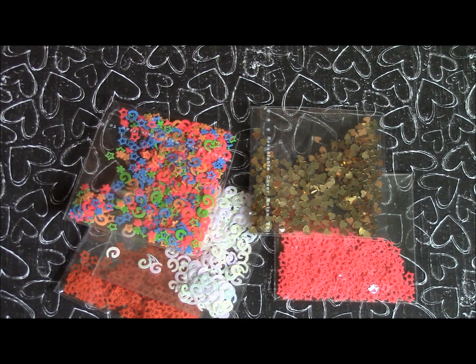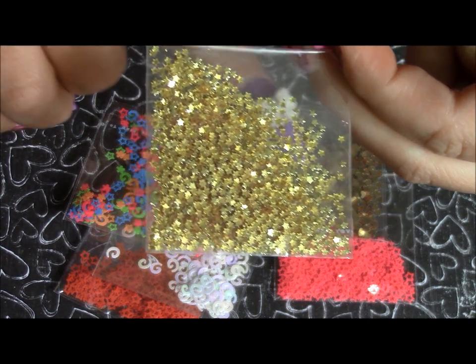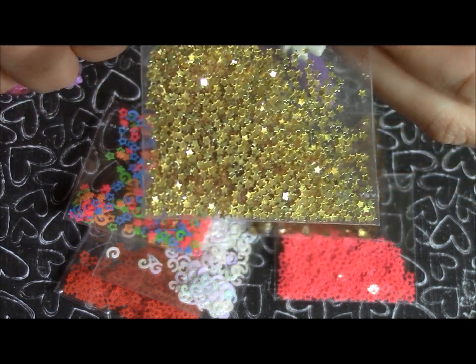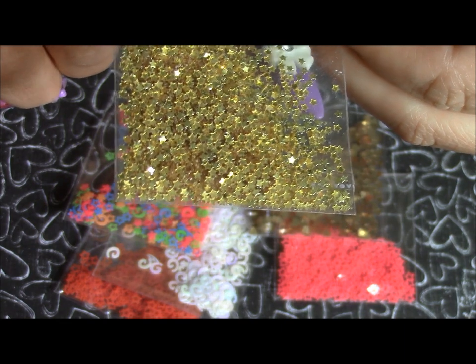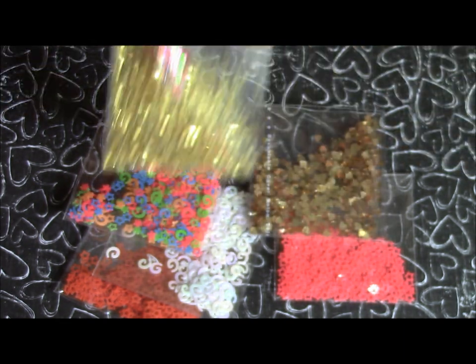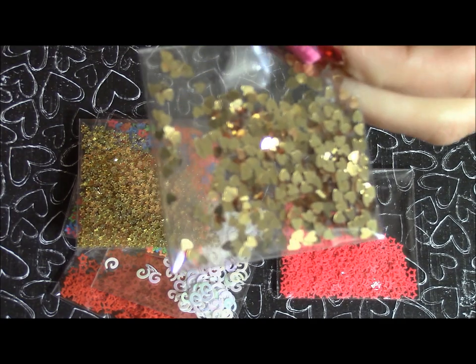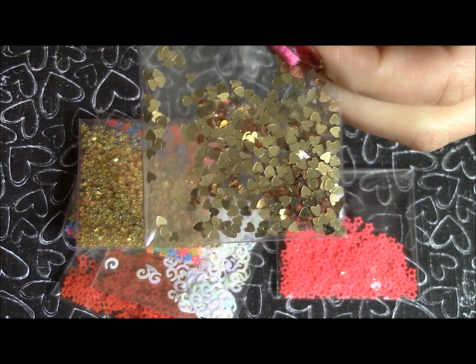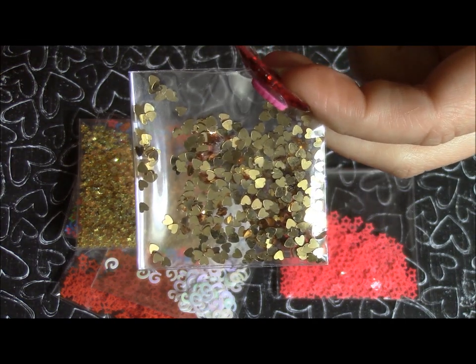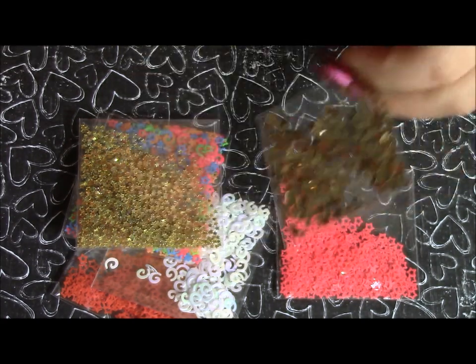I also got these gold stars — they're super tiny. Let me put one against my finger so you can see — extremely itty bitty. And these gold hearts right here are a really shiny mirror gold, not dull or matte — super super shiny. You can see the reflection off of them.